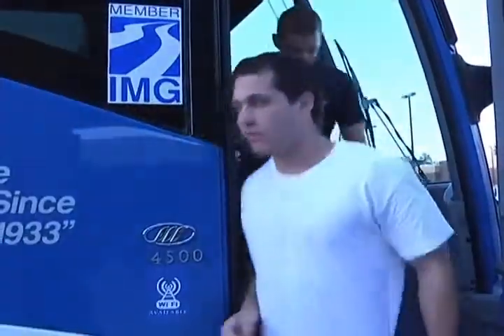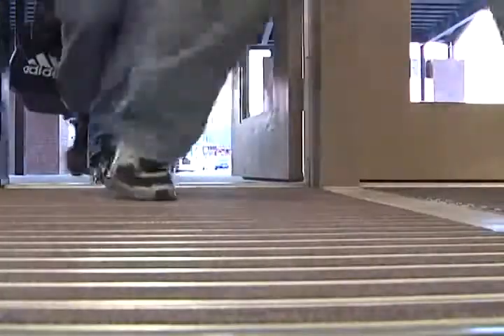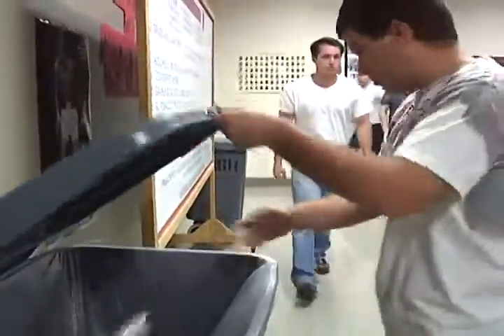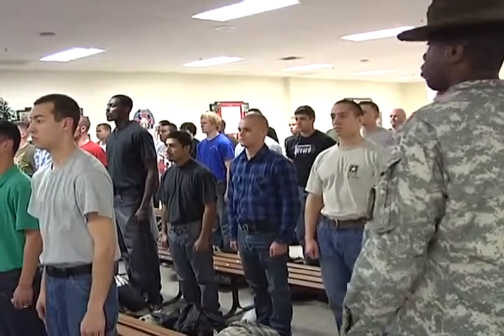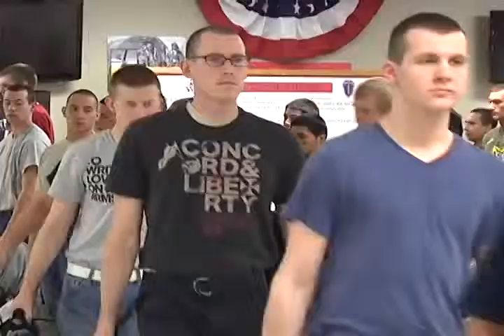Day one and the immersion into a whole new world. Get your bag and let's move — we ain't got all day. Cell phones, iPods — put them away now. Tuck in your shirt. Throw away all food items and get rid of anything prohibited during training. You refer to me as drill sergeant — not sir, not drill sergeant sir. Do you understand me? Yes, drill sergeant! And that's how the adventure begins.